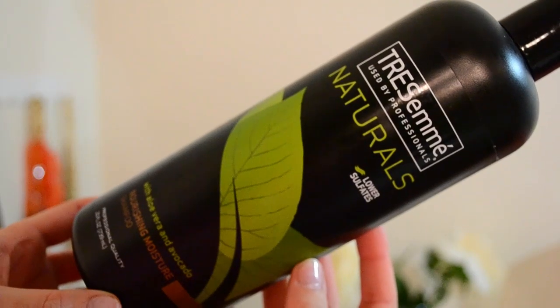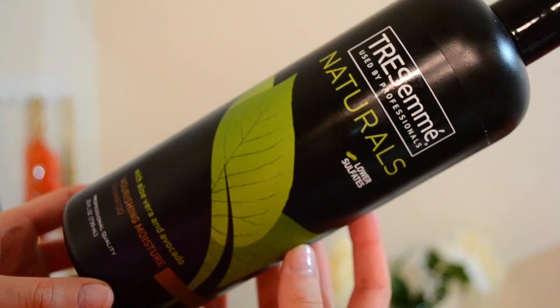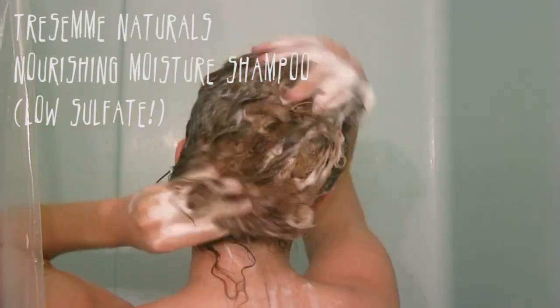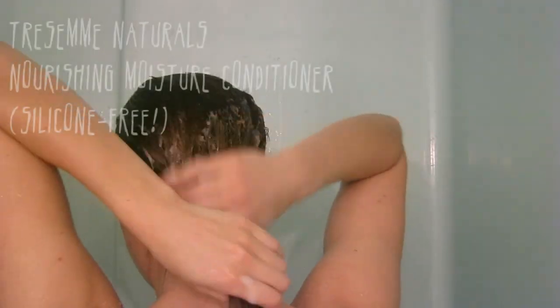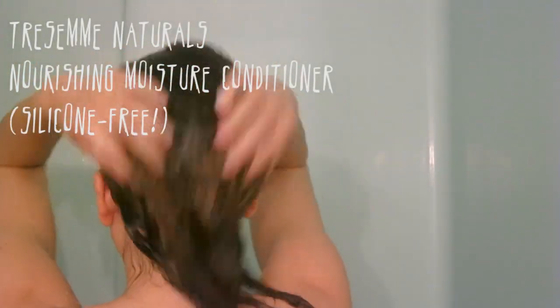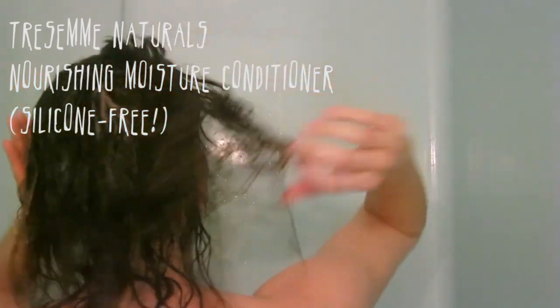This is the most affordable drugstore brand shampoo I've been using — I love it. It has low sulfates and I just massage it all over my hair and rinse it out. I'm thinking of trying co-washing, so let me know if you guys have ever done that before. Next, I washed my hair with conditioner — this is the TRESemmé Natural silicone-free conditioner — and I just leave it on for about three to five minutes and then rinse it out.